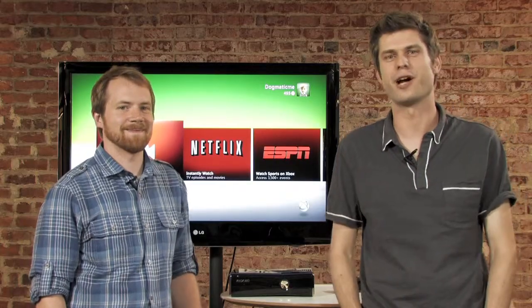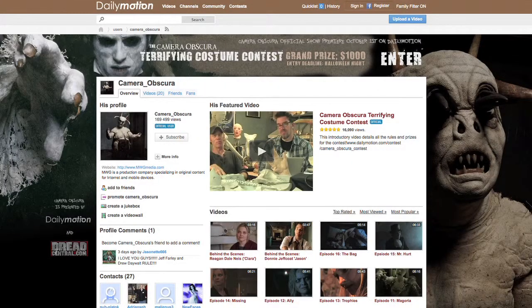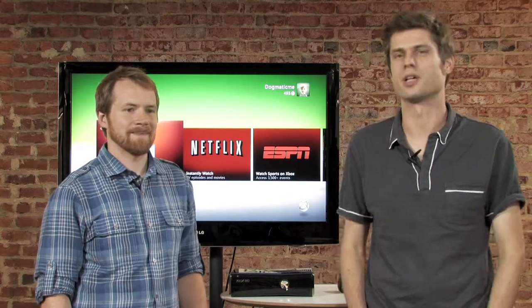And then finally, just in time for Halloween — even scarier than your cable bill — Liz Miller is going to review a web show for us, Camera Obscura. It's a horror show. So bring the kids to bed, get some popcorn ready, and tune into Cord Cutters.